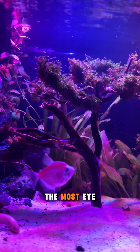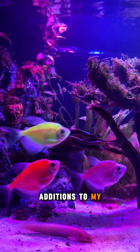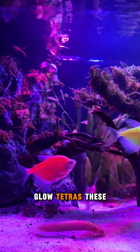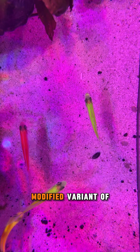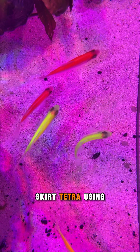Today, we're focusing on one of the most eye-catching additions to my tank: Glow Tetras. These small, peaceful schooling fish are a genetically modified variant of the black skirt Tetra.